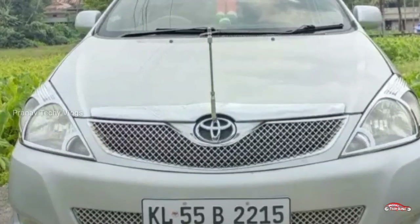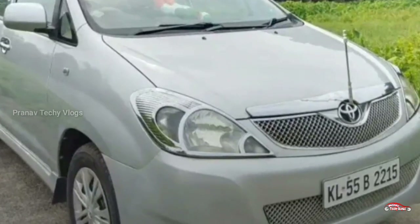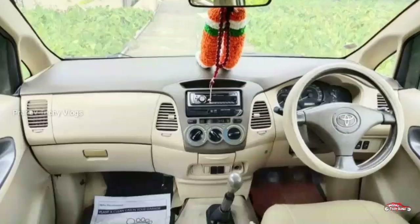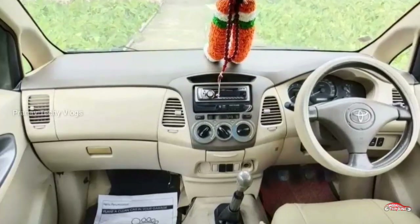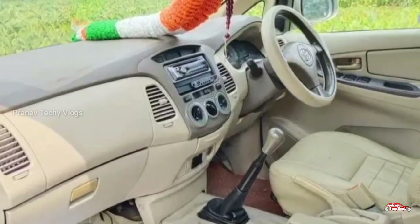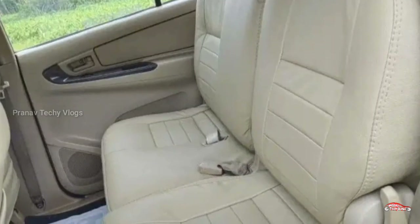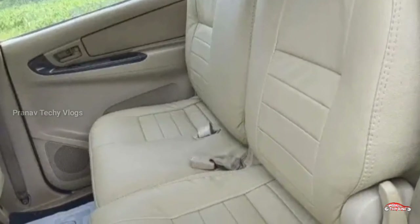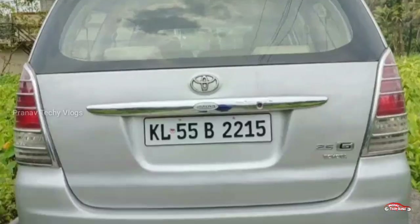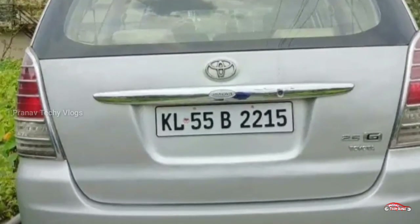This is the second one. It's located in Kochi. The mileage is 1.9 km. It's a manual transmission. The interior is in good condition. It has a music system with a 4-door power system. The sensor is a good feature.